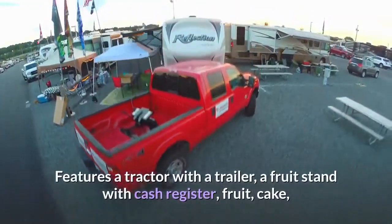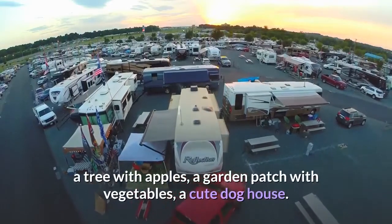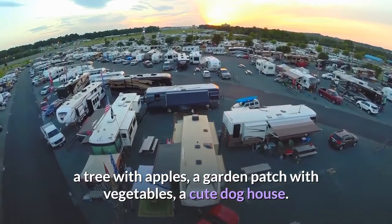Features a tractor with a trailer, a fruit stand with cash register, fruit, cake, a tree with apples, a garden patch with vegetables, and a cute doghouse.